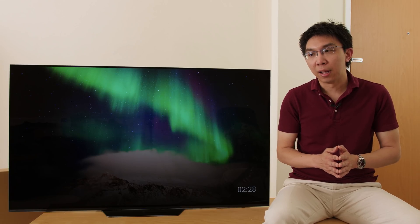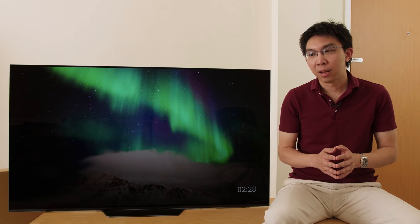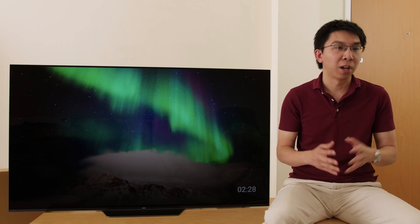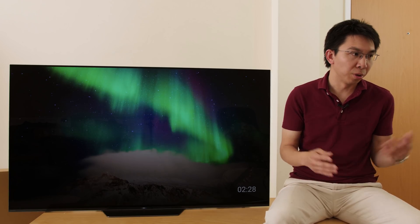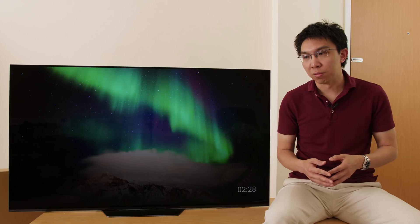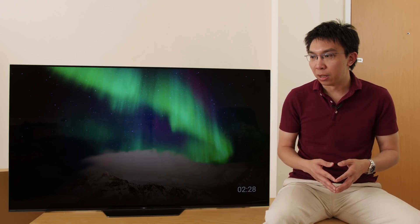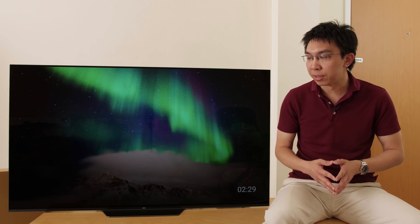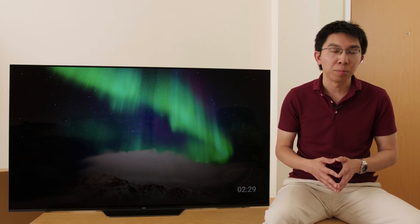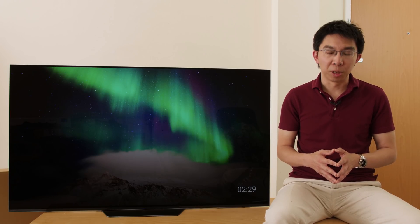On that note, I'm probably going to take a short break. I have tons of videos I've had to postpone because of this video — the Sony AF8 review, the Sony AF8 versus LG C8 comparison, the LG C8 OLED versus Samsung Q9FN QLED comparison. I'll have to put them all on the back burner for now.